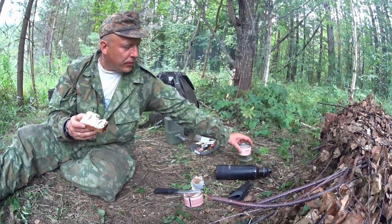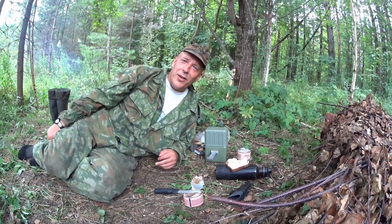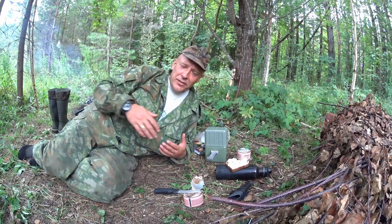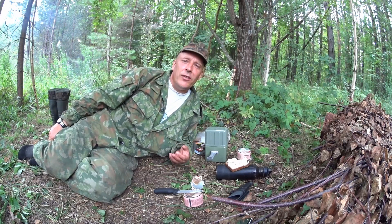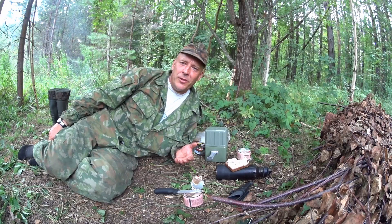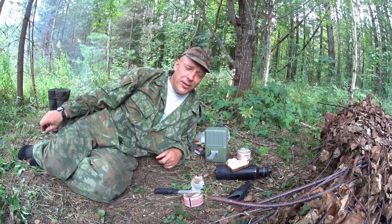I can easily see this ration lasting from the morning to the evening. But at any rate, I hope you like the mess kit, I hope you like the combat ration, I hope you like the video. Please check the links down in the info box, and like, subscribe and share — I really appreciate when you do that. And until next time, get out and train, get it done, and see you next time here in Russia.